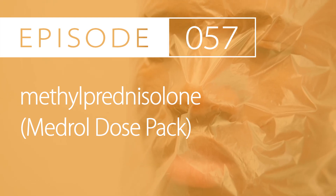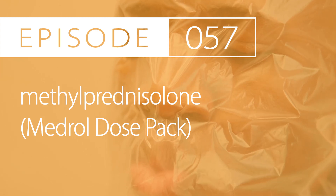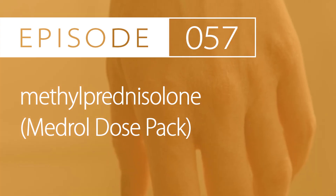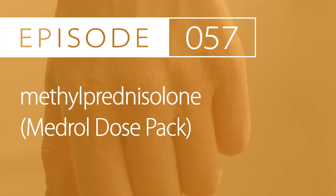Today's drug is methylprednisolone, brand names Medrol DosePak and Depo-Medrol. The pharmacologic and therapeutic class is a systemic corticosteroid.